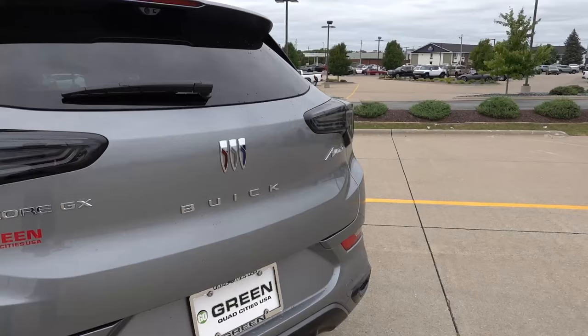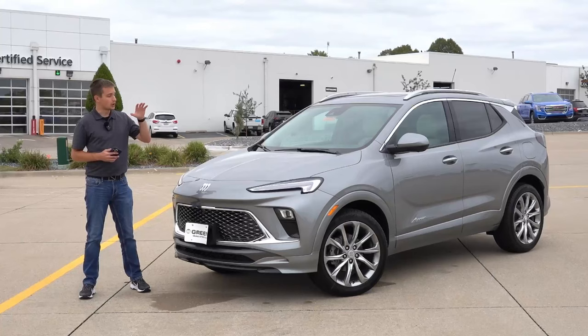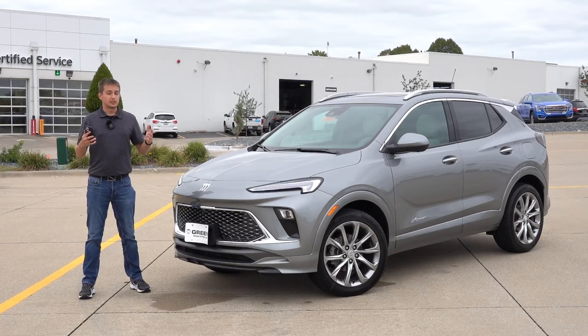Across the Encore GX lineup for 2024, changes include new infotainment, new gauge cluster, new dash layout, and a host of other features and options. Make sure to check out the dedicated video I have on the channel going over exactly what changed across the 2024 Encore GX lineup.